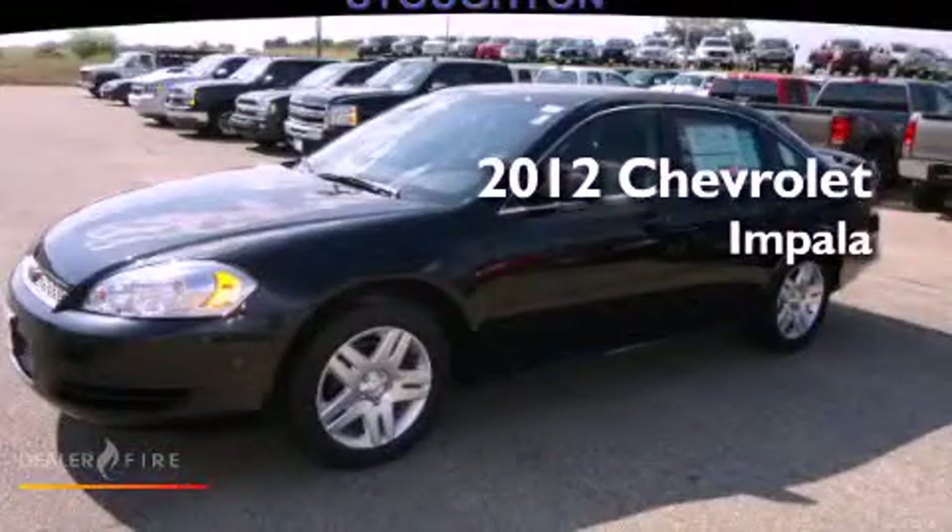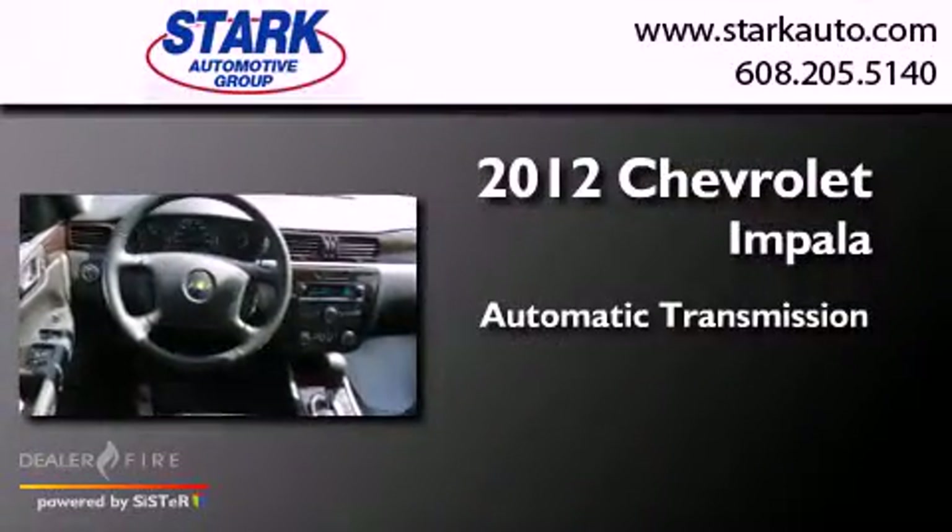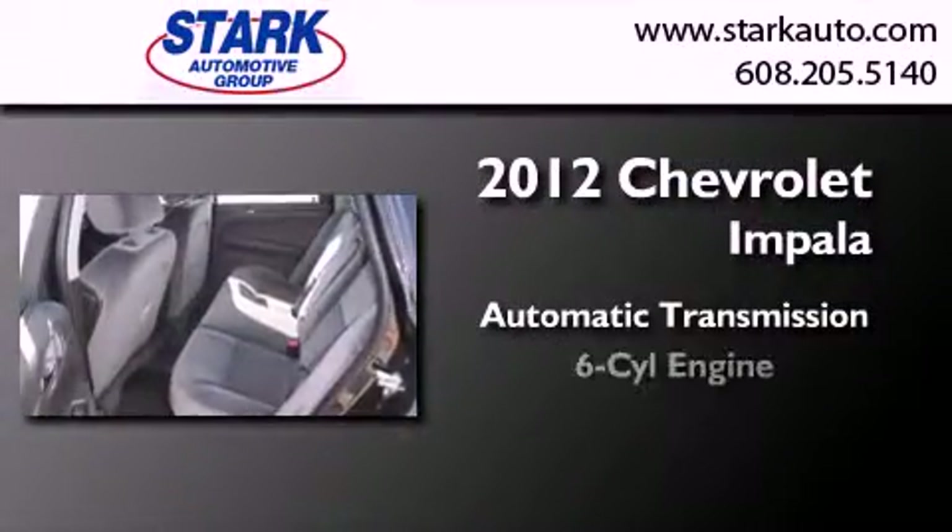This is a brand new 2012 Chevrolet Impala. This four-door sedan has an automatic transmission and a six-cylinder engine.